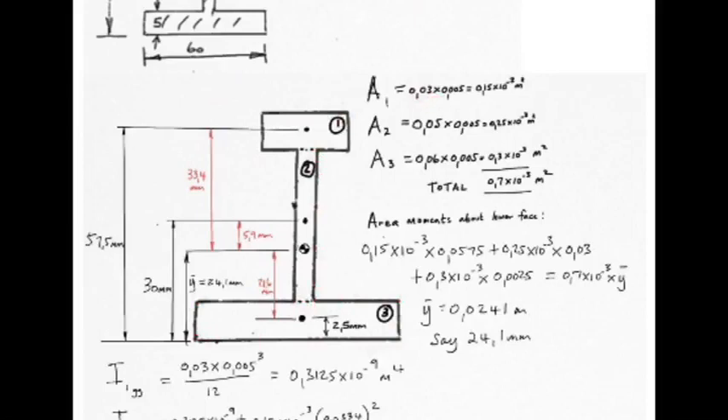Rectangle one: 0.03 m wide by 0.005 m high. Rectangle two: 0.05 m by 0.005 m. Rectangle three: 0.06 m by 0.005 m — wait, 0.05 m high. Adding up the areas gives a total of 0.7 × 10⁻³ m². Taking moments about the lower edge as reference, area one (0.15 × 10⁻³) is multiplied by its centroidal distance of 0.0575 m — that's 57.5 mm from the bottom edge.